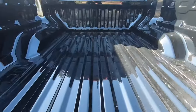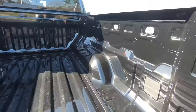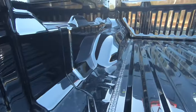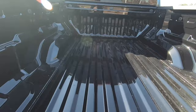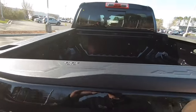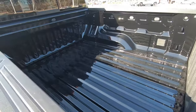Inside the bed, this one does not have a spray-in bed liner from the factory, but you do have two tie-downs on each corner of the vehicle — eight total. You also have the two-tier loading system, so you can put a two-by-four all the way across to the other side, put a piece of plywood on top, and then you'll have two levels of storage in the bed. This bed is a five-foot bed, and it is nice and deep, giving you plenty of storage capability.